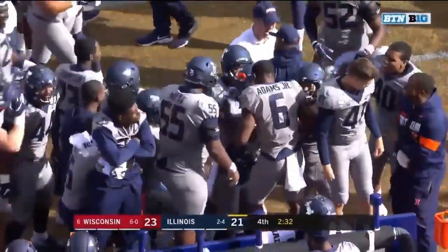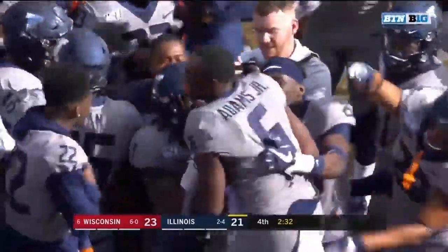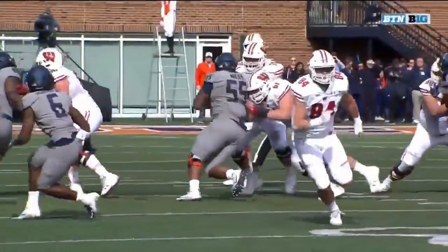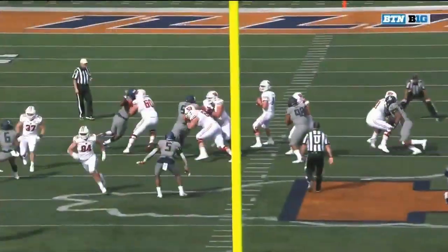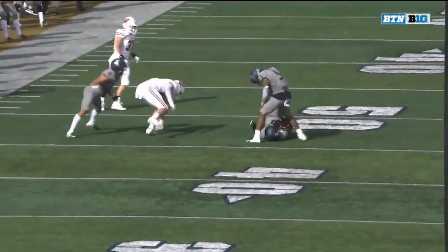That's the second interception this year by Jack Cohn — extremely well played by Adams, sitting out there in the corner. You have to maintain underneath and then you've got to be able to drop, and that's exactly what he does. He was just trying to hit Ferguson.